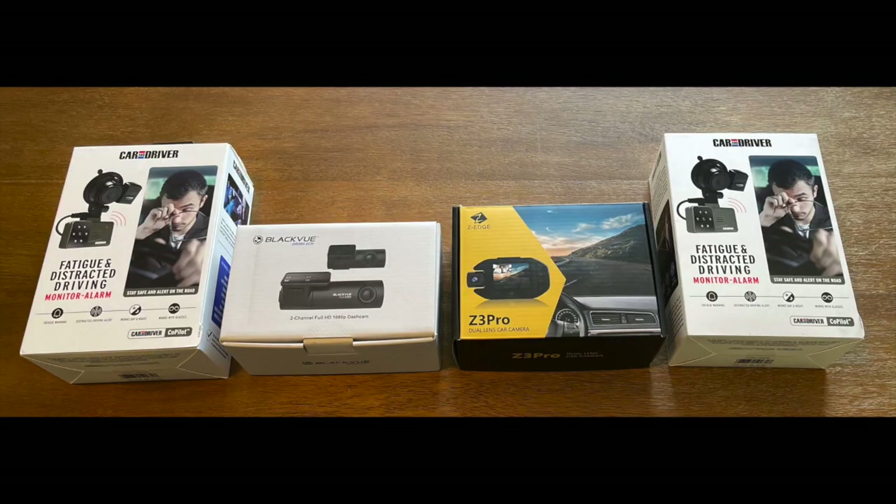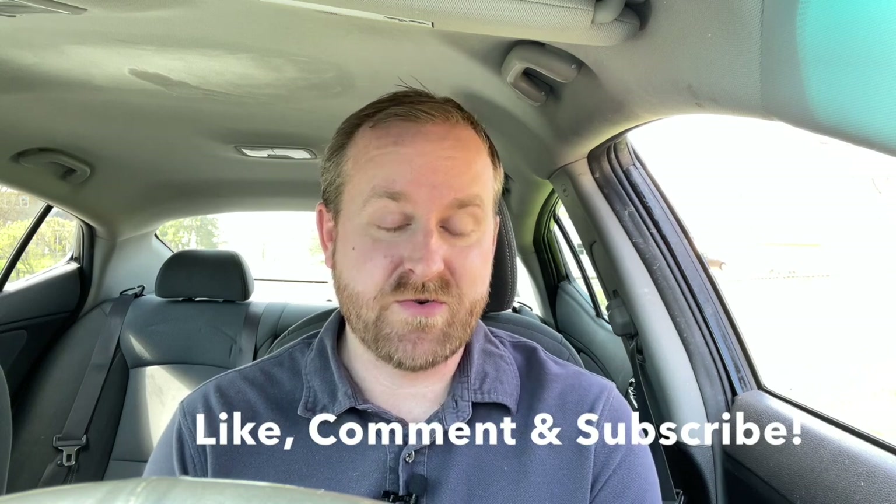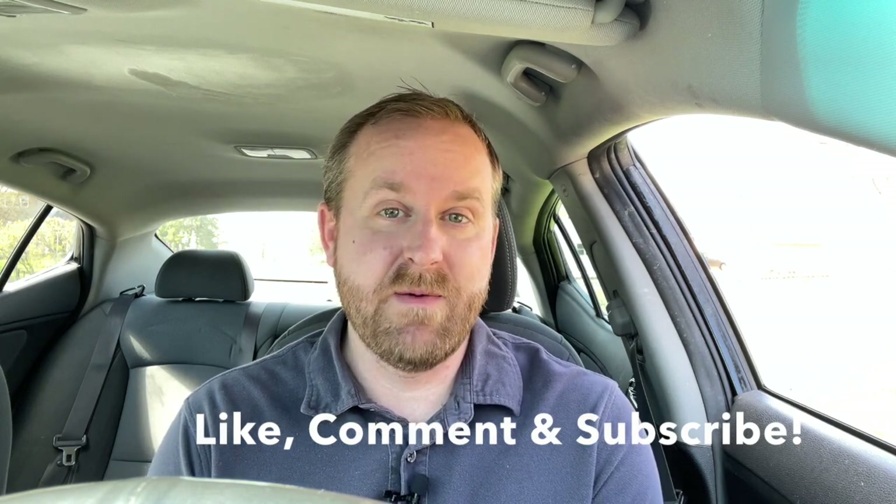As far as the giveaway, we unfortunately don't have any cloud-based dashcams, but we have two dashcams and two driver fatigue monitoring solutions, with a total value of over $500. In order to be entered, make sure to like this video, subscribe to our channel, and leave a comment below. Thanks for watching, and drive safe.